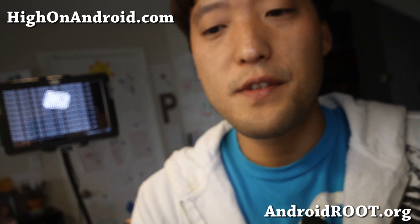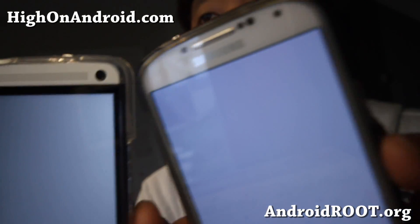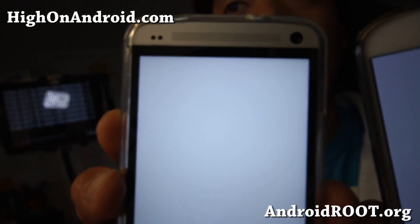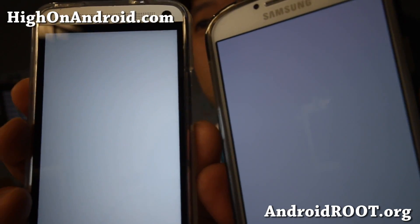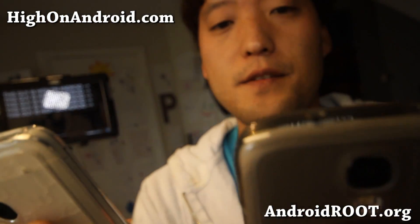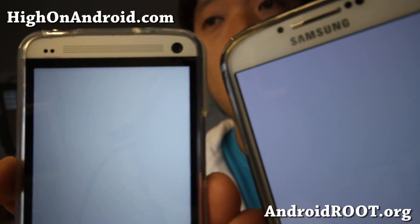Now here comes the interesting part. If you go to white, the HTC One is a lot brighter — can you pick that up? So you can see there, and also gray, the HTC One is brighter.